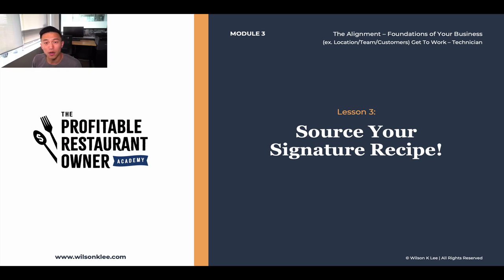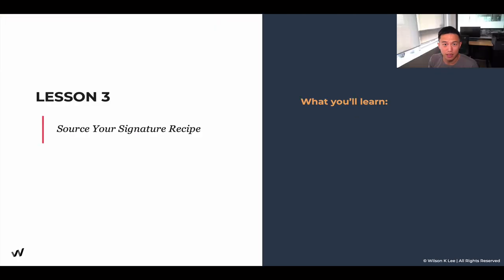Hello, ACES. Welcome back to module number three, lesson three: sourcing your signature recipe. In this lesson, what we're going to talk about is how do you source and develop your signature recipe.